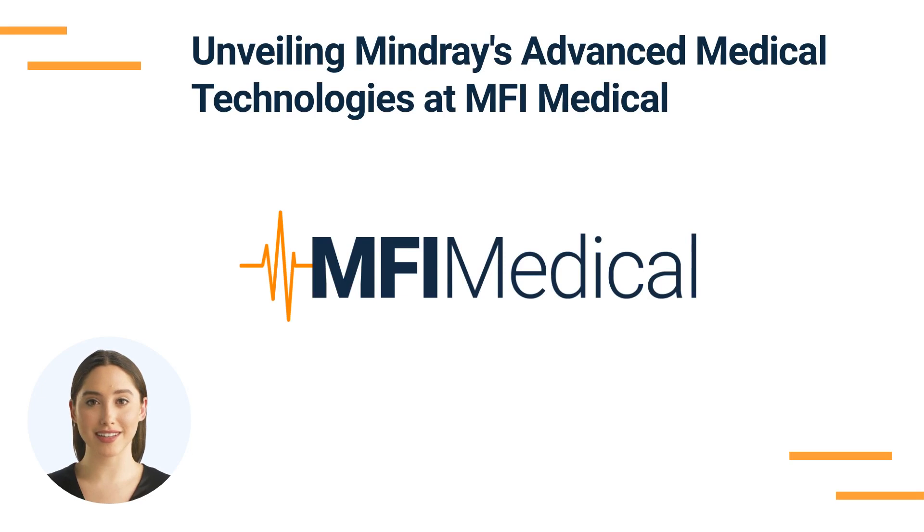Mindray — a synonym for innovation in healthcare. Mindray's commitment to innovation is evident in its wide array of medical equipment, encompassing patient monitoring, diagnostic imaging, and veterinary solutions. Known for their advanced technology, reliability, and user-centric design, Mindray medical products and solutions cater to the diverse needs of healthcare professionals, ensuring superior patient care and clinical outcomes.